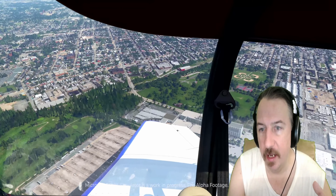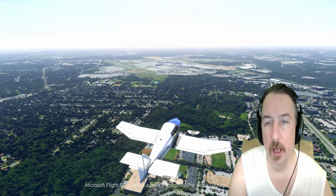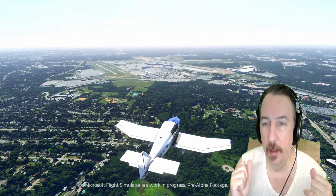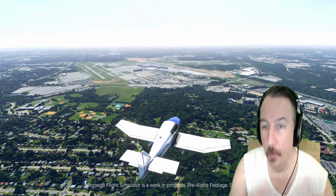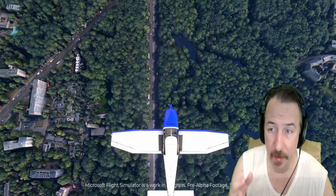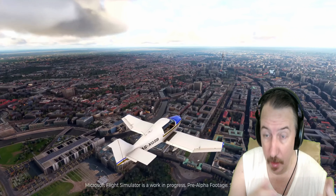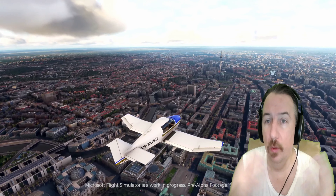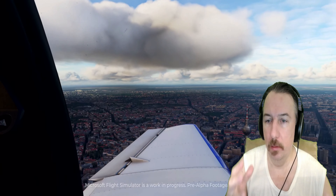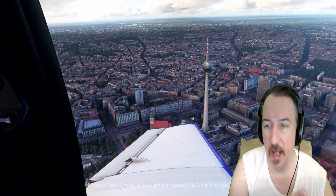Nothing here — the city, the terrain — is modeled by developers. They're using Azure satellite to automatically map the terrain, the buildings, the roads. Everything you see here is being rendered by satellite, so what you're basically seeing looks exactly like if you were to fly over Berlin, LA, Paris, Tokyo, New York — you'd see exactly what you'd see in real life as you are flying.